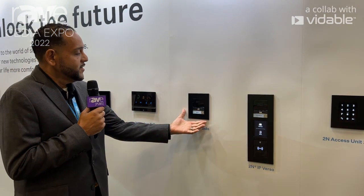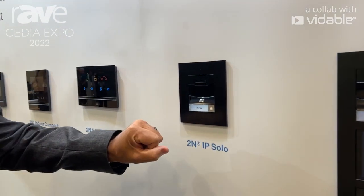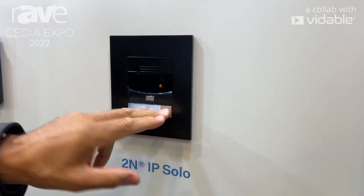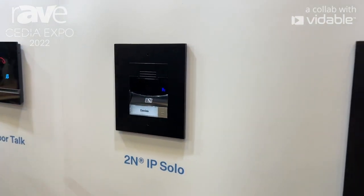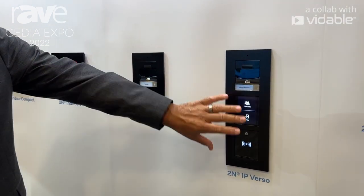Then we have the baby sister, as I say — the IP Solo, which is designed more for a residential market where you would use it as a single entity just to make a simple call into one of our monitors, and they're able to unlock it. All these units can be part of the video application called My 2N mobile app.